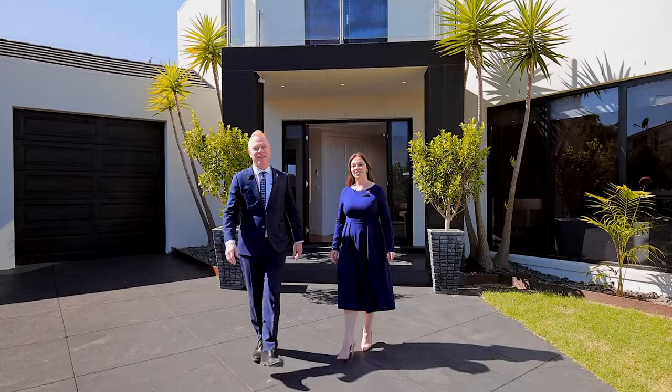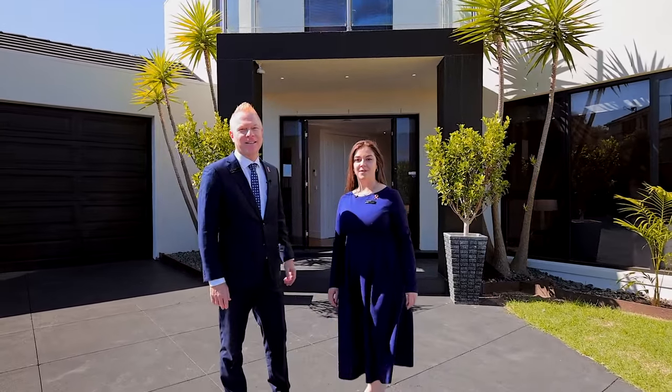Welcome to paradise. Set on nearly a thousand square metres of land, this one's sure to excite with something for everybody. If you're looking for luxury living in a quiet court location, then you just have to see 6 Alison Place in Aspindale Gardens. Come and check it out.